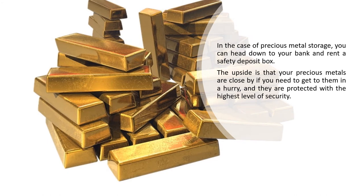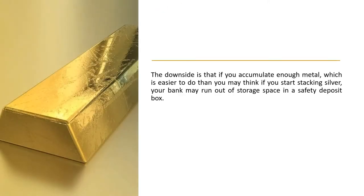In the case of precious metal storage, you can head down to your bank and rent a safety deposit box. The upside is that your precious metals are close by if you need to get to them in a hurry, and they are protected with the highest level of security. The downside is that if you accumulate enough metal — which is easier to do than you may think if you start stacking silver — your bank may run out of storage space in a safety deposit box.